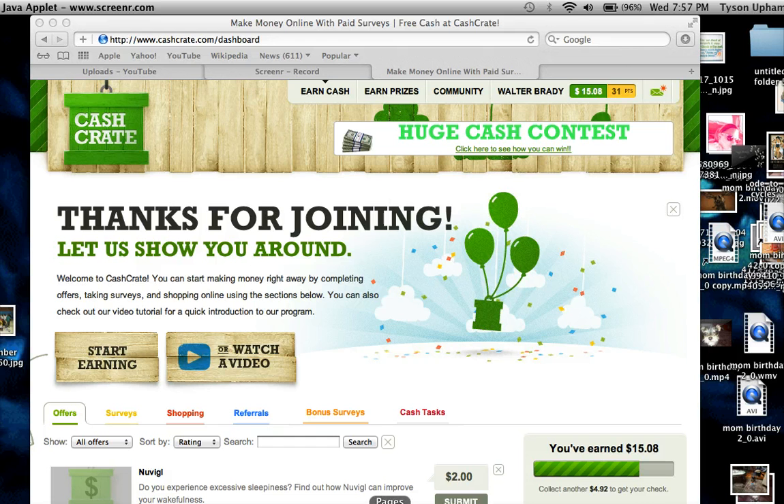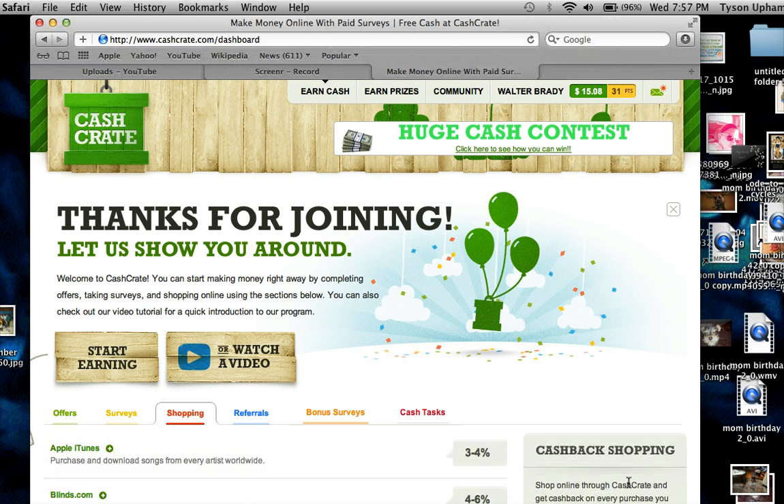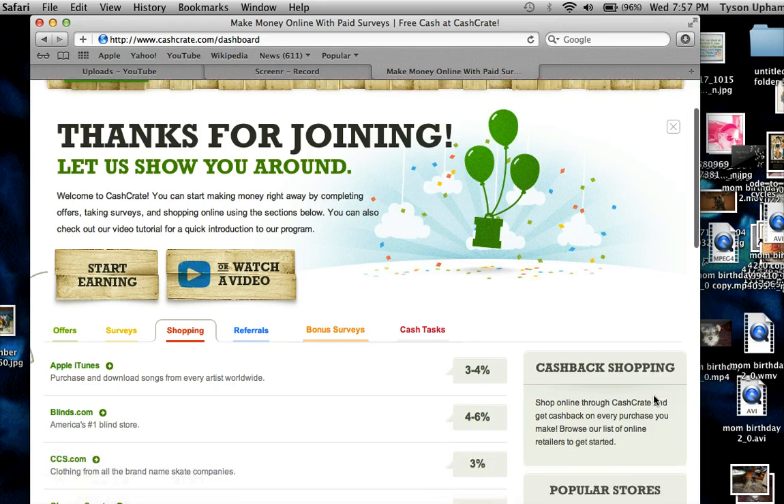If you're new to this video, Cash Crate is a GPT site where you get paid to take surveys, refer friends or family to do the same thing, cash shopping, and different things like that. So this is another tips and tricks on how to use the cashback shopping.